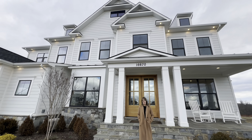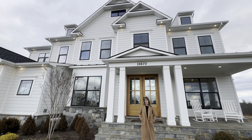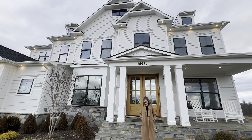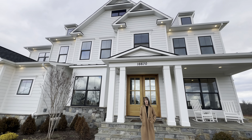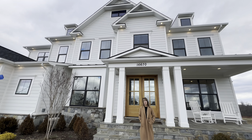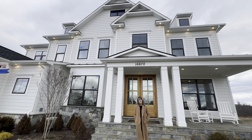Hi, so today we wanted to feature Carrington Builders. They are a semi-custom builder in Western Loudoun. They build about 50 homes a year and they're always semi-custom, so you can order everything that you like and get your dream home. The price points on their homes start at about 1.1 million and up depending on the location and of course all the upgrades. So let's take a look.